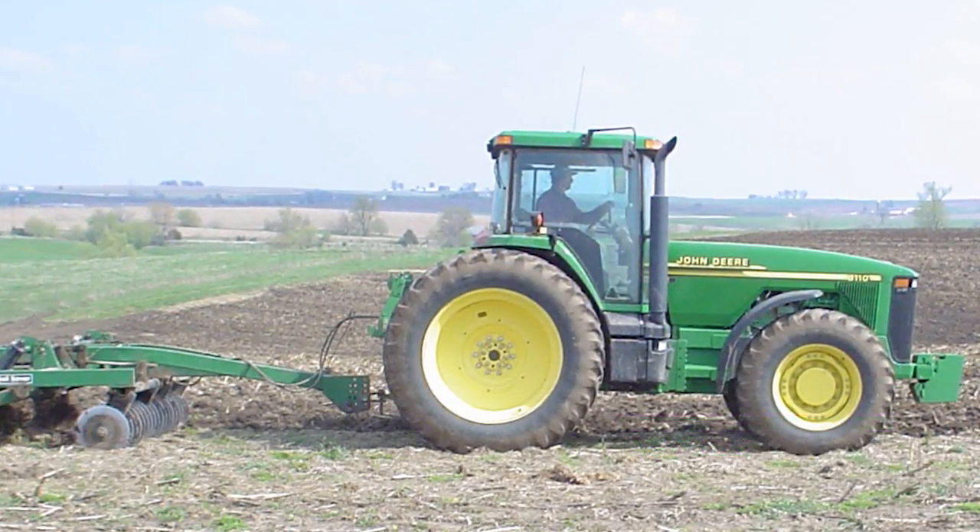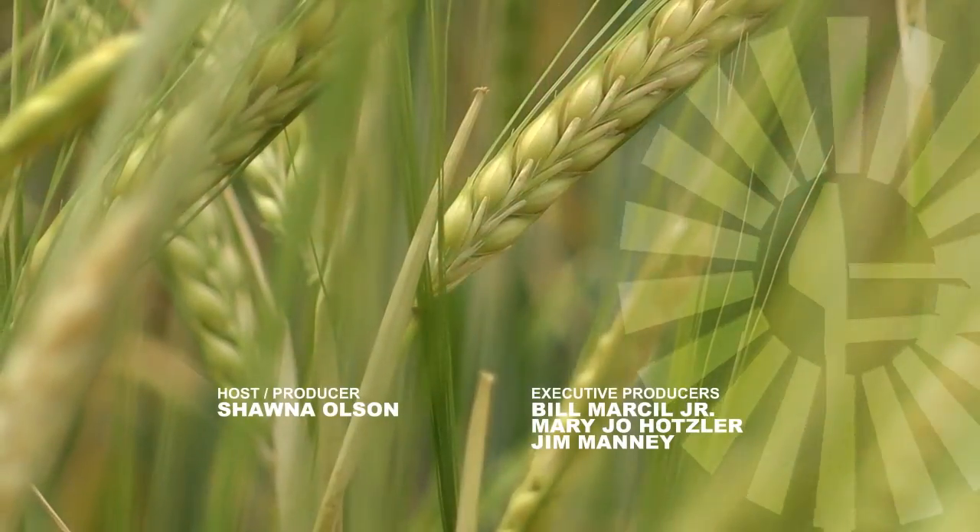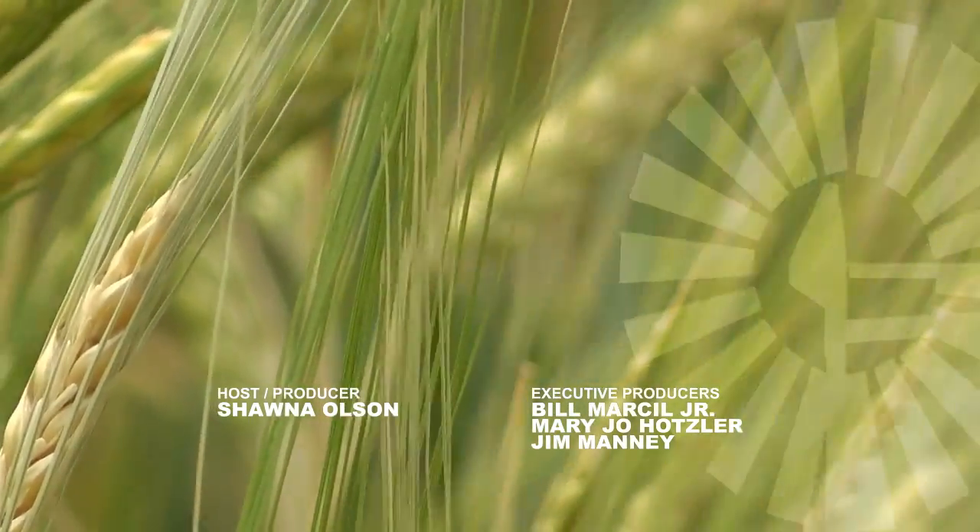'Ag apocalypse ahead? Maybe. But be a little skeptical.' For Ag Week, I'm Jonathan Knudsen. We'll see you next week.